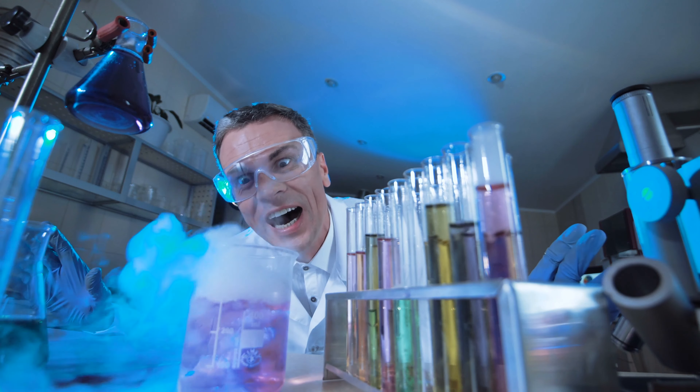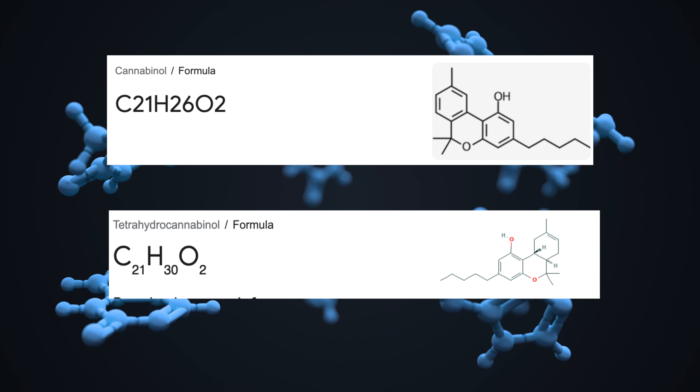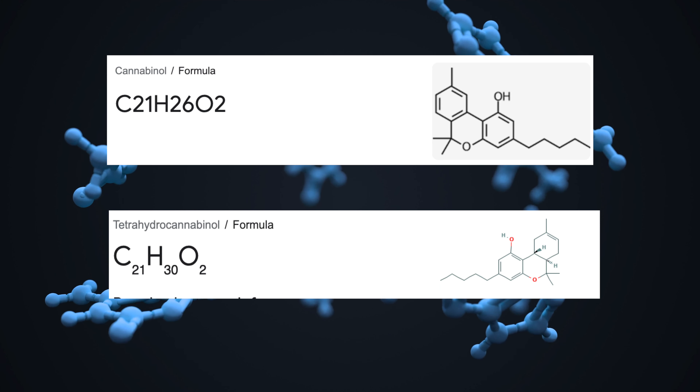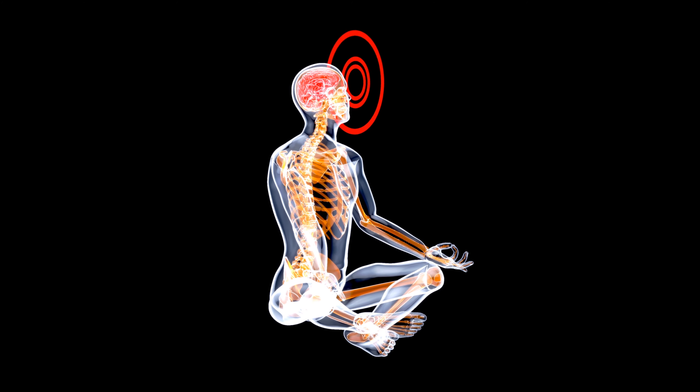This can be done since CBD, another cannabinoid naturally occurring in the cannabis plant, has the same chemical composition as Delta-8-THC, just with a different chemical structure. There is much more to Delta-8 than just a mild high.